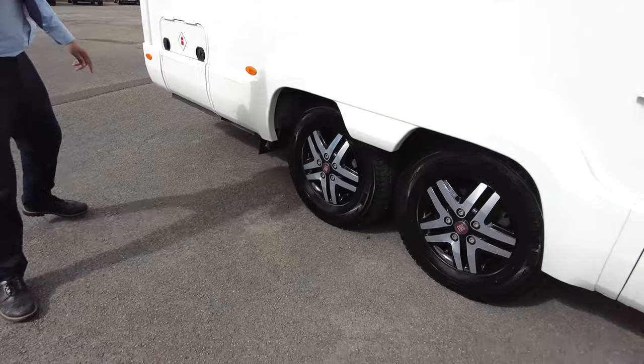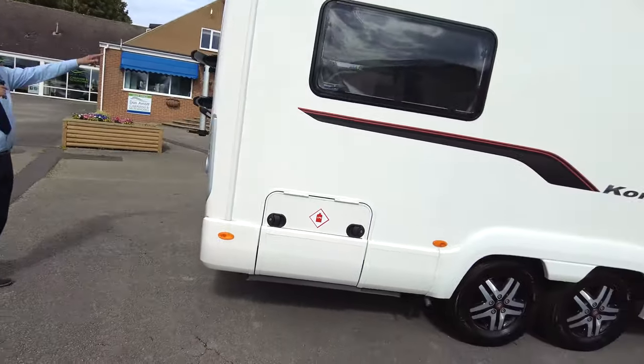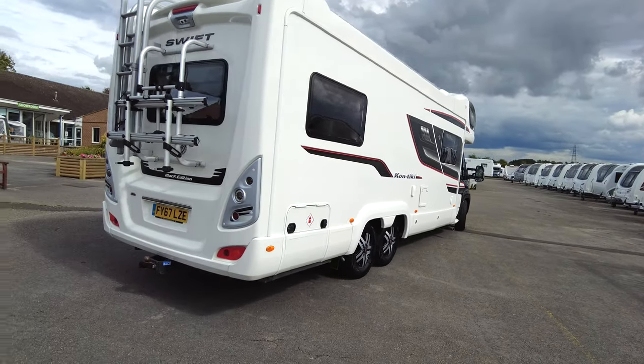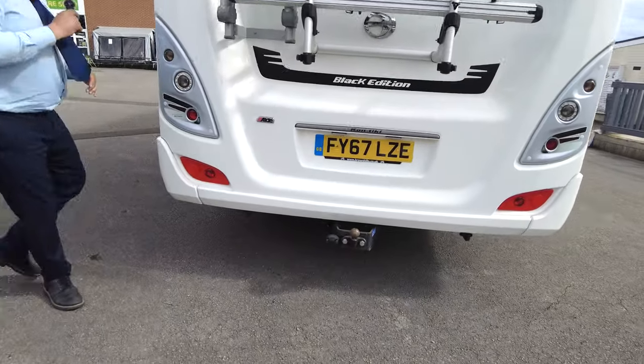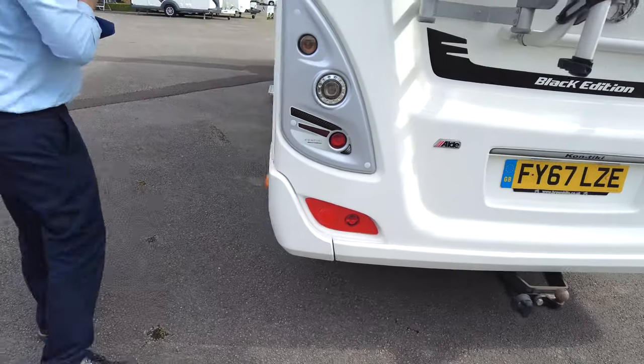You've got these really nice alloy wheels. Gas locker round the back, there's a two-bike rack and a dual camera reverse camera, so that's got one angle that looks straight out and one that looks down. Tow bar, LED rear tail lights.